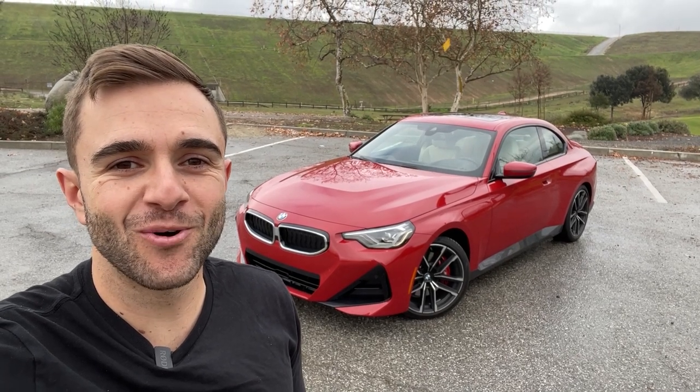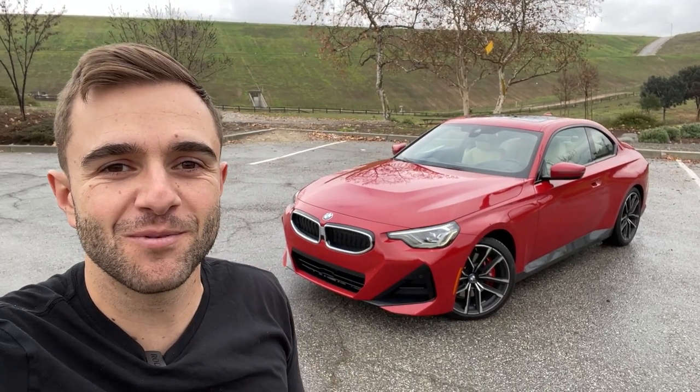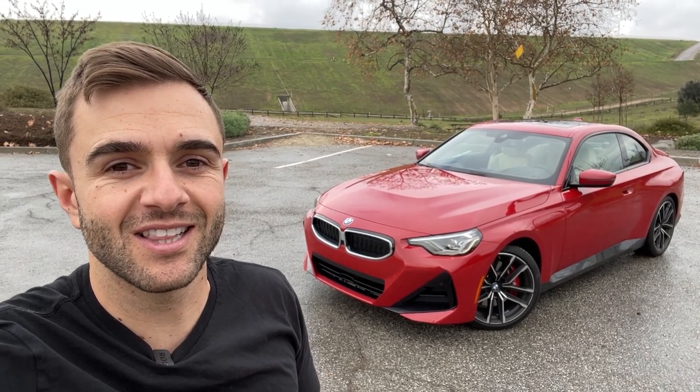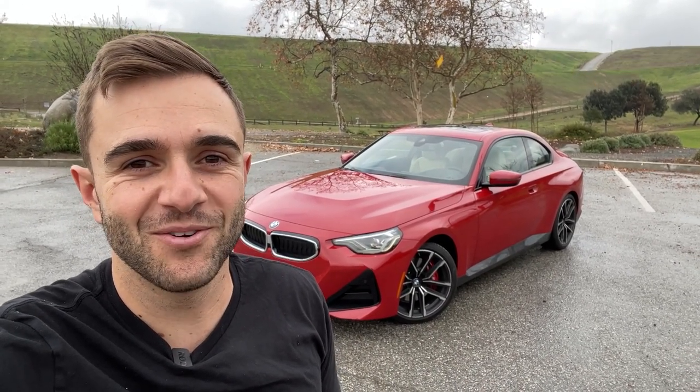Hey everybody and welcome back to the Motor One channel where today I'll be taking you on a full tour of the 2022 BMW 2 Series. It's obviously a new car for the brand and there's a lot that's different. So right now I'm going to show you the exterior, the interior, talk you through everything that's new and tell you what I like and what I don't. Let's get into it.